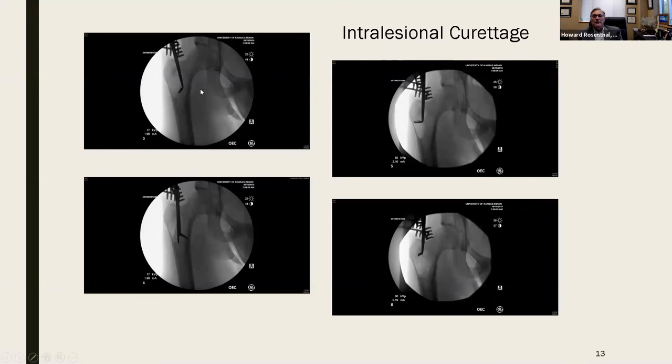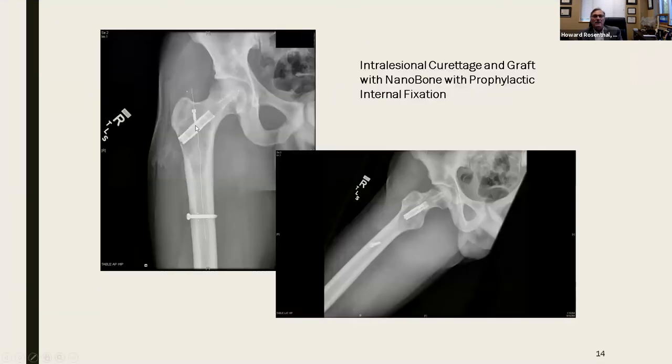This is the way I will do this. Intralesional curettage through a small hole in the piriformis fossa, so I'm not weakening the bone any further. If I place the window of the bone right here, I'd get a better view of that tumor, but a large hole in this location combined with the defect — that bone is destined to fracture. So first curettes: 90 degree, 45 degree, pituitary rangers, until I can be sure I get the entire lesion and lining out. Then through that hole, I can inject the nanobone and do my prophylactic internal fixation.